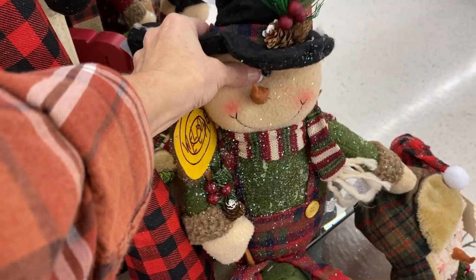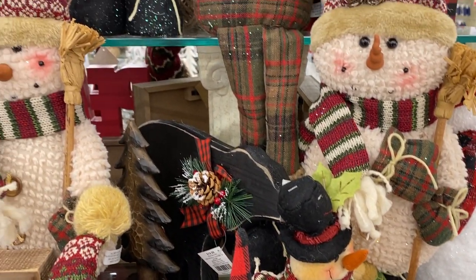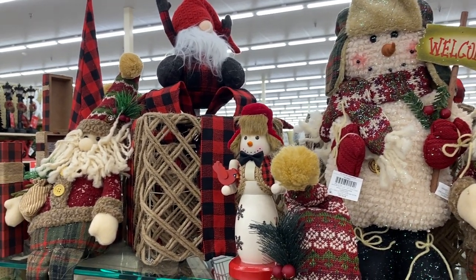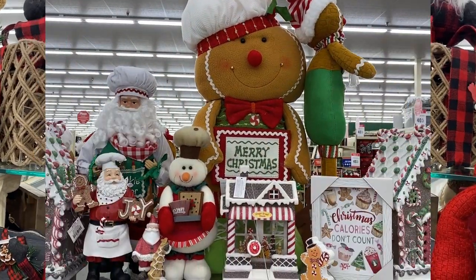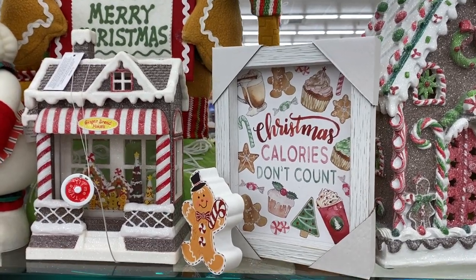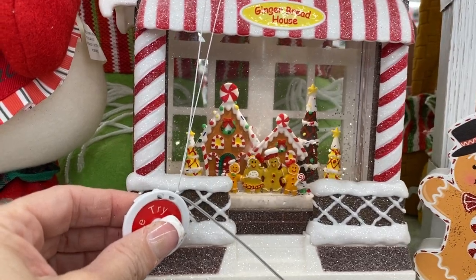How cute and snuggly is this snowman? I've also been sharing with you guys a ton of DIY snowman ideas - how to turn a lot of your fall decor, especially those pumpkins you may have left over. You guys can easily turn your pumpkins into snowmen, your signs can become snowmen. Moving on to this really cute gingerbread candyland Christmas. I love this - it's perfect to use in your kitchen. I love to decorate with a hot cocoa bar.